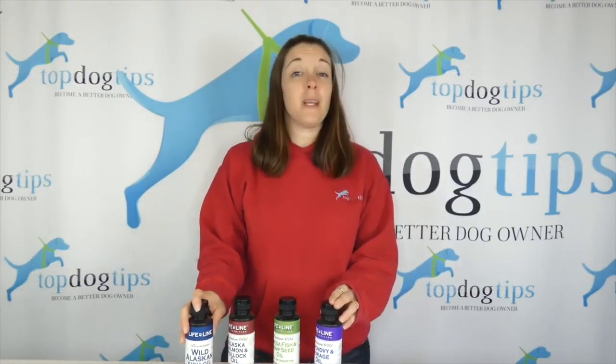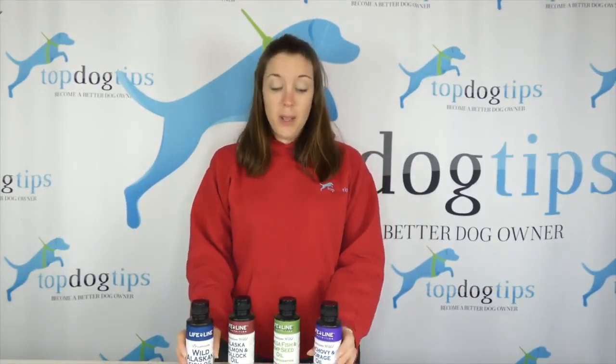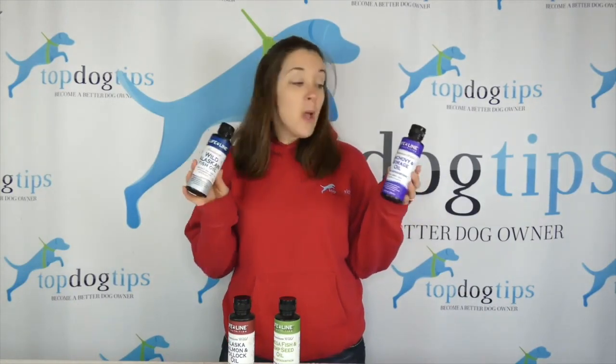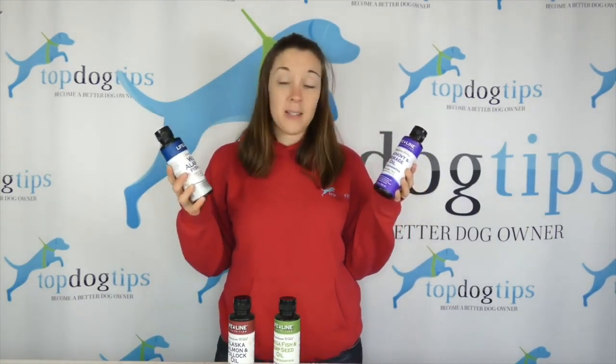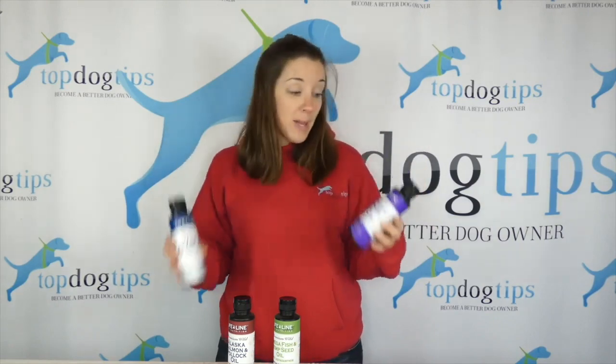Welcome back to Top Dog Tips. My name is Samantha and today I am sharing our latest giveaway with you. We have these fish oil supplements for dogs and cats from Lifeline Pet Nutrition.